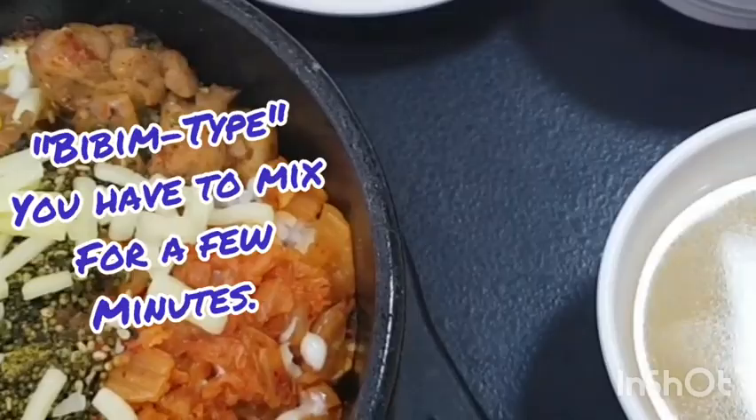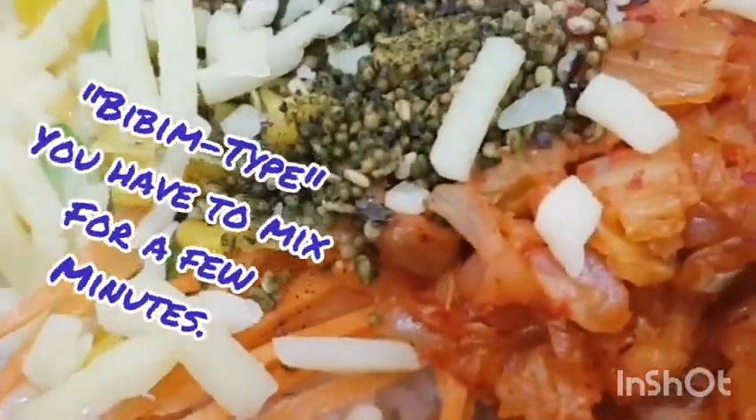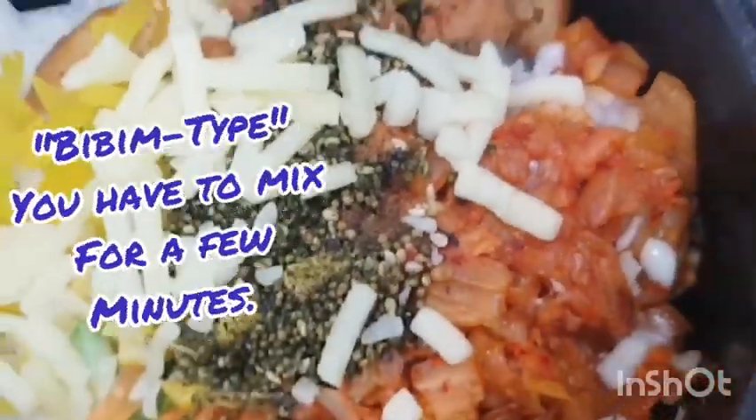This food is a bibim type of menu. Bibim type meaning that you have to mix and mix until it's evenly mixed.